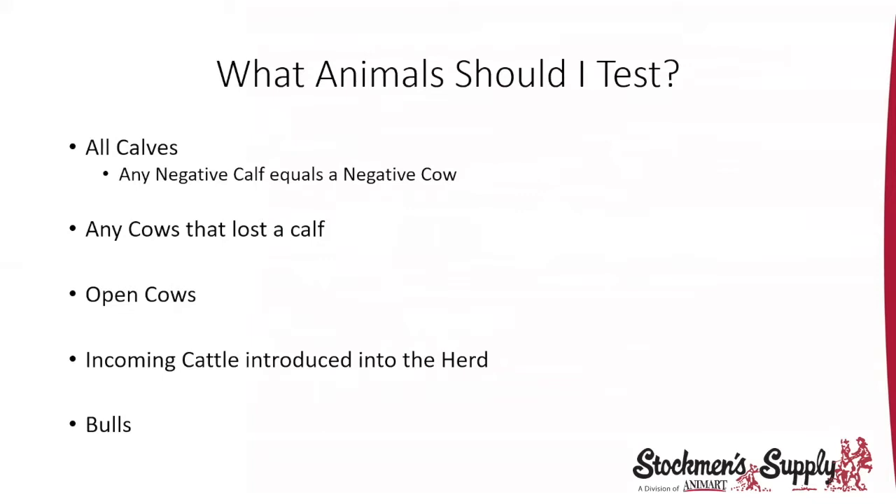What animals should you test? All your calves at turnout or branding time. And remember, if you have a negative calf, you know the cow is negative — a PI cow always has a PI calf. So you basically get a bonus when you test, because when you know the calves are clean, the cow herd will be clean too.